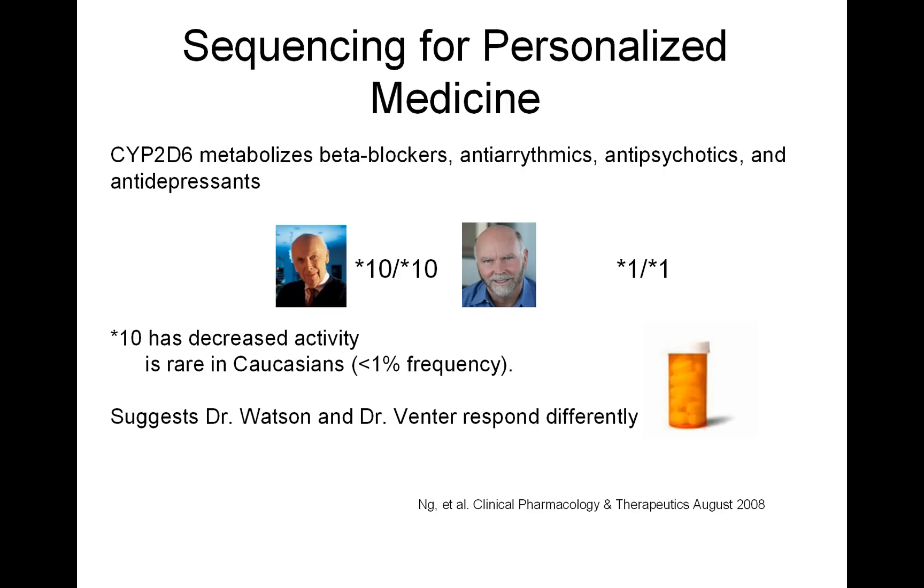The star 10 allele is known to have decreased activity. It's extremely rare in Caucasians, so you wouldn't expect that he would have this allele, but nevertheless his genome sequence, according to 454 sequencing, said he did. And so what we would predict based on his genome sequence is that he metabolizes drugs differently, and therefore you would give him a different drug dosage. This is what's revealed by genome sequencing.